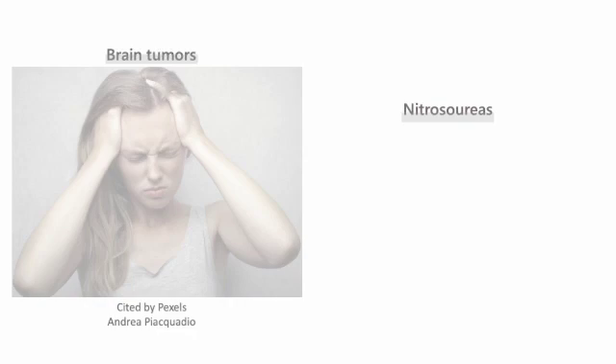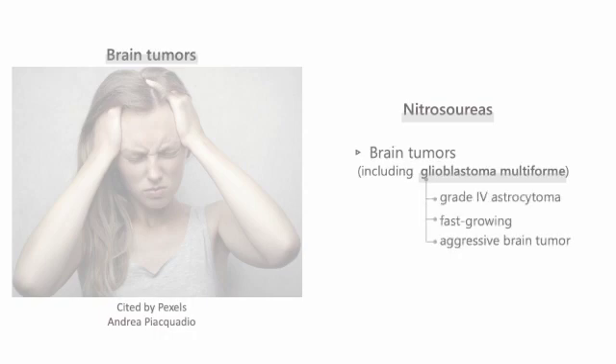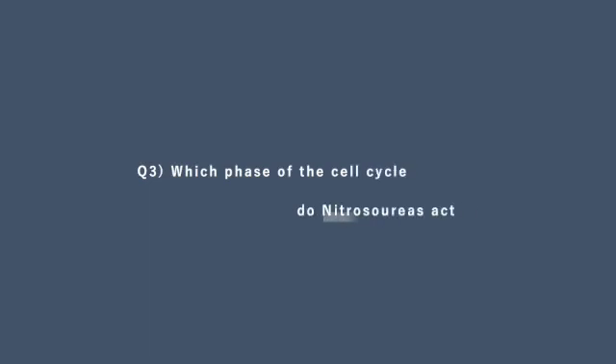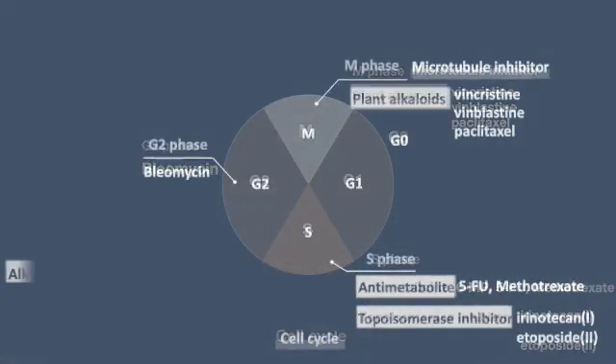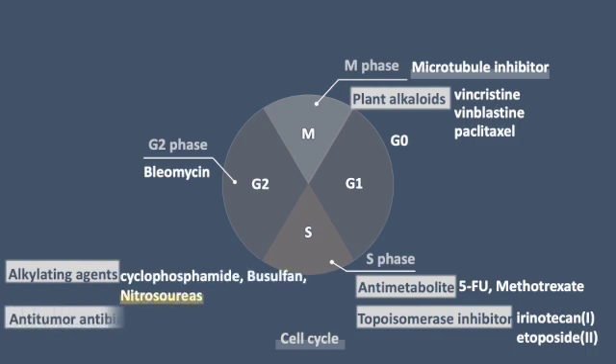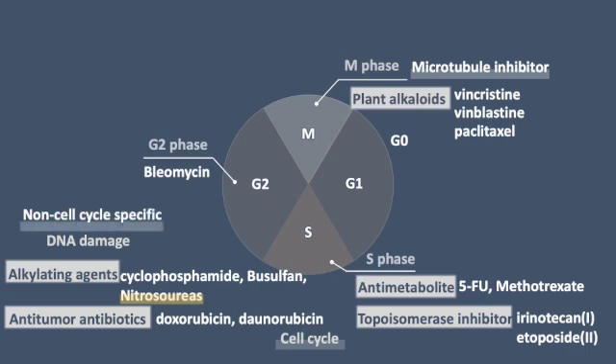Nitrosureas are commonly used to treat malignant brain tumors, including glioblastoma multiforme, because they can easily move through the blood-brain barrier thanks to their lipophilic nature. Alkylating agents cause direct damage to DNA, classifying them as non-cell cycle-specific agents due to their broad impact on cells throughout various stages of the cell cycle.